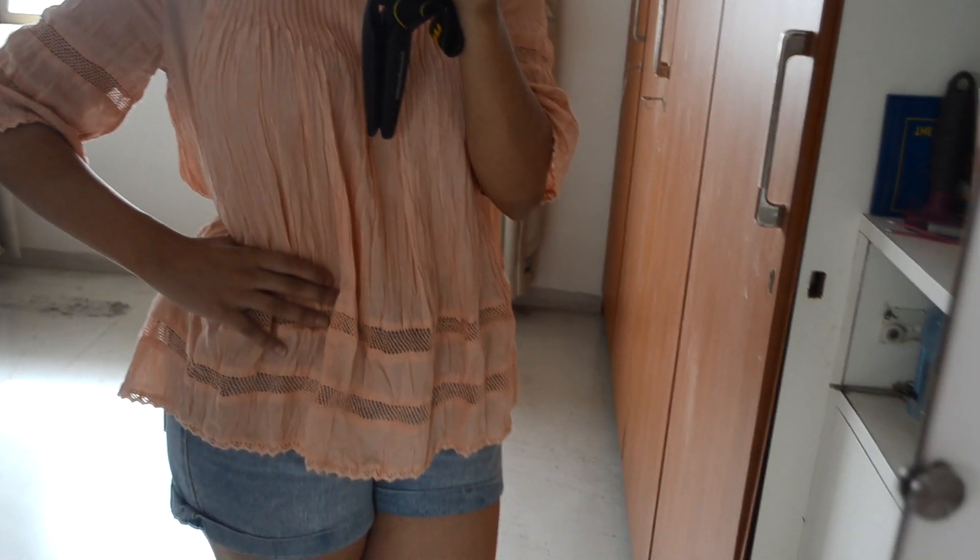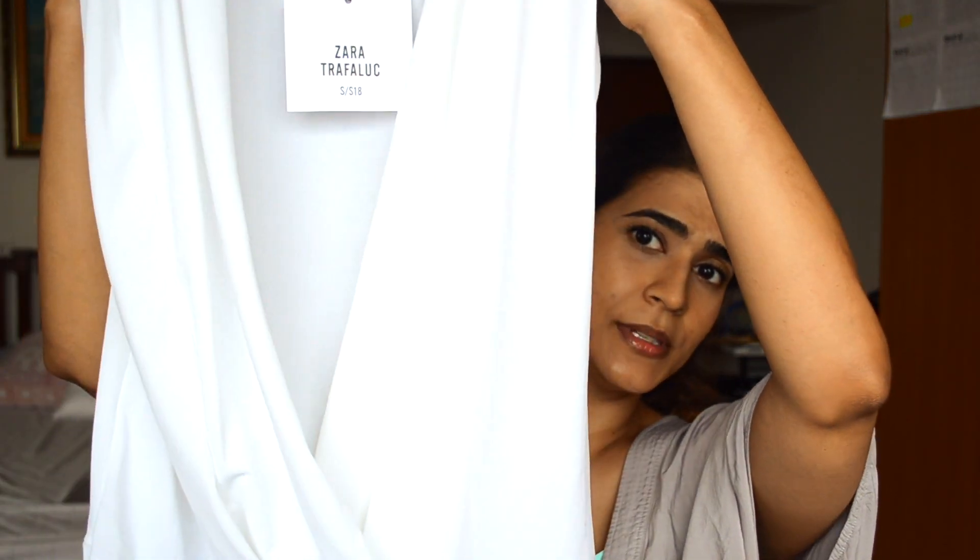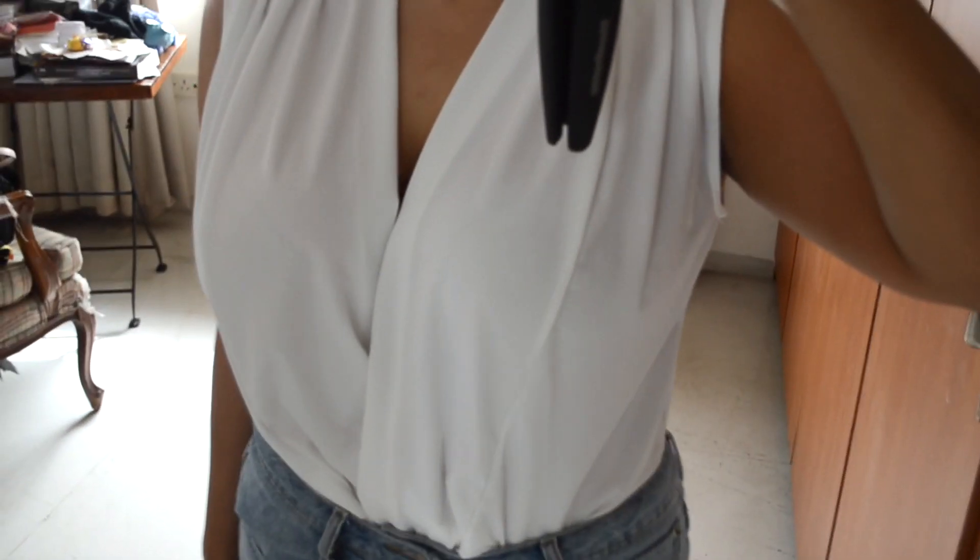Of course it wouldn't be a real clothing haul if I didn't go to Zara — that was the first place I hit up, aka where I spent all my money and life savings. This is a bodysuit from Zara. As you can see it's quite low cut, it has buttons on the bottom and these paneling details, but of course I'll pin it.